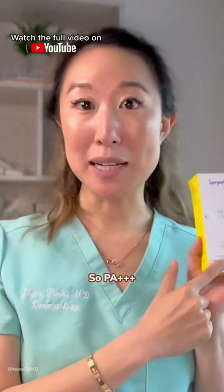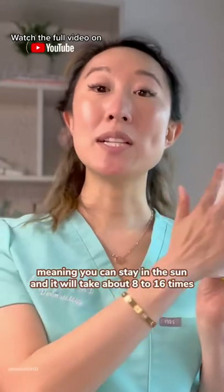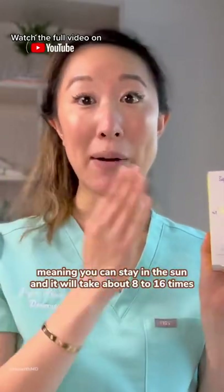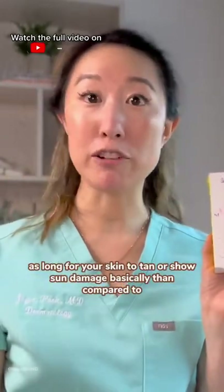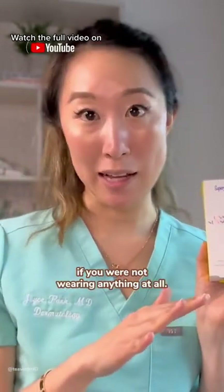PA+++ correlates with a PPD rating of 8 to 16, meaning you can stay in the sun and it will take about 8 to 16 times as long for your skin to tan or show sun damage, compared to if you were not wearing anything at all.